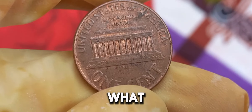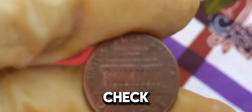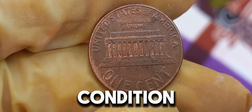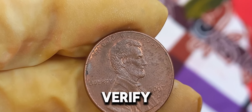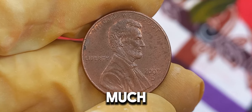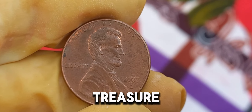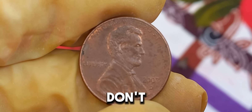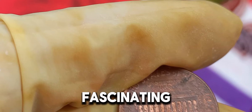So, what should you look for if you think you have a valuable 2007 D Lincoln penny? Check for any unique features or errors, and make sure it's in pristine condition. Having your coin professionally graded can also help verify its worth. Who knew that a simple penny could be worth so much? The 2007 D Lincoln penny is a true treasure in the world of numismatics. If you enjoyed this video, don't forget to like, subscribe, and hit the bell icon for more fascinating coin stories.